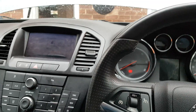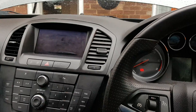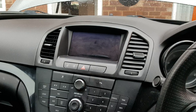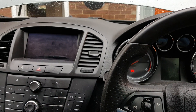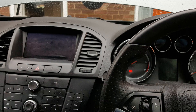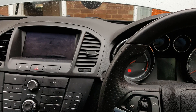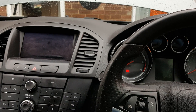Hey guys, this is a video — this time we are working on a 2009 Vauxhall Insignia. This is the 2.0 CTDI; the engine code is the A20DTH.